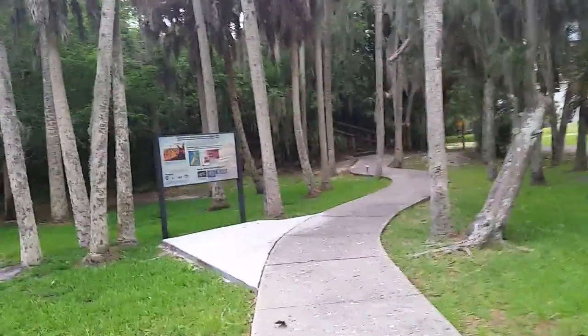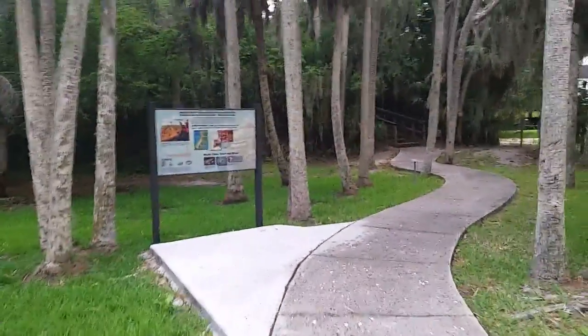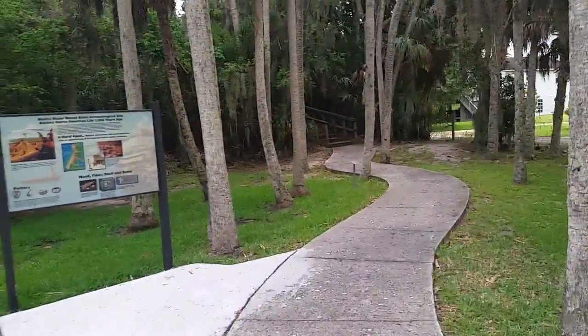Hey guys, Tate from Florida here, checking in with you from the Madeira Bickle Mound State Archaeological Site in Palmetto, Florida.